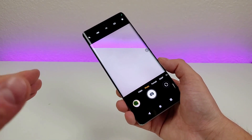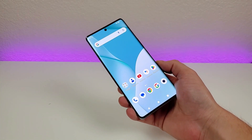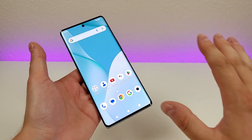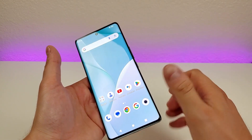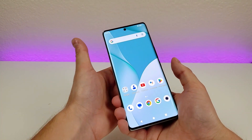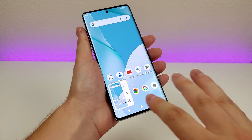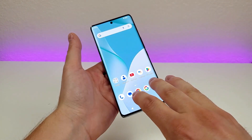The next thing I want to show you is how to take a screenshot with the Bold N3, and there are actually two different methods. The first way is to simply hold the volume down and power button for about a second. Let's give that a try right now. And as you can see, it did indeed take that screenshot.